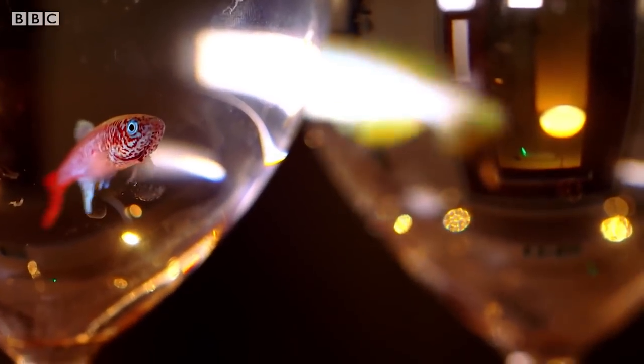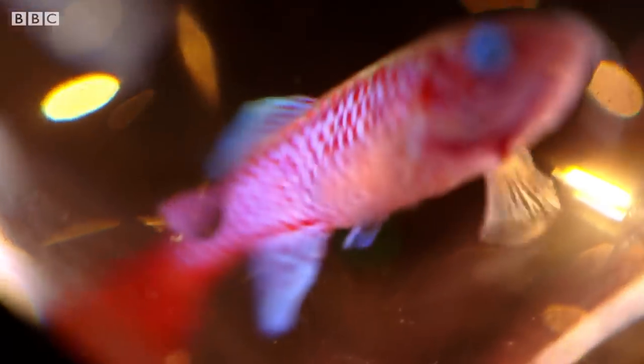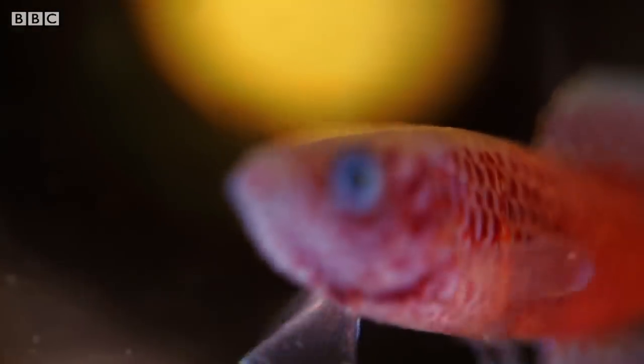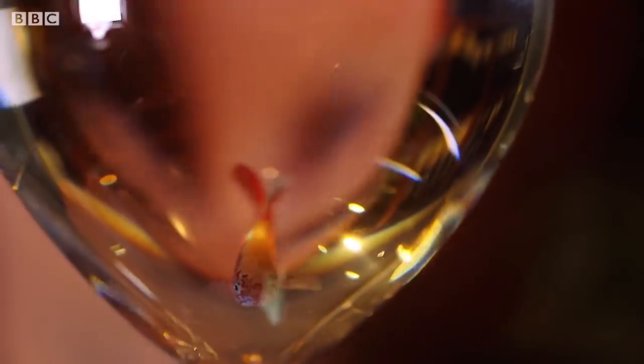This is an East African killifish — let's call him Arthur. Arthur is a handsome beast, but sadly his time on this earth is short, just a few months. But that's useful for scientists who study longevity. The scientists ran an experiment to see if giving resveratrol to fish like Arthur made them live longer. And what they found was that the fish given the resveratrol lived up to 40% longer — pretty astonishing if you're an African killifish.